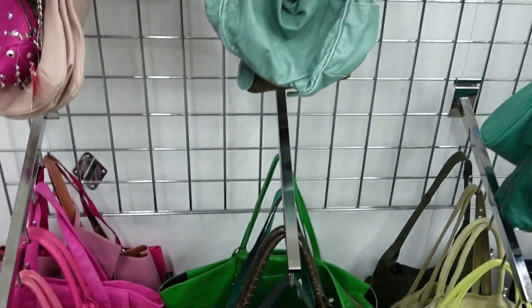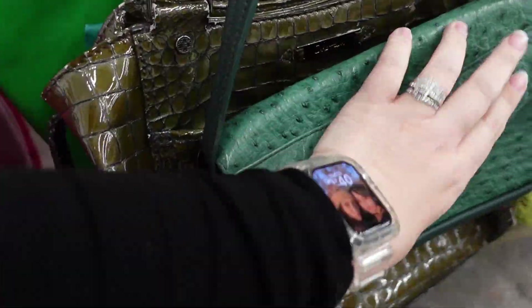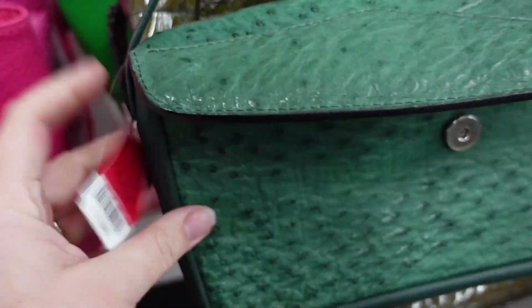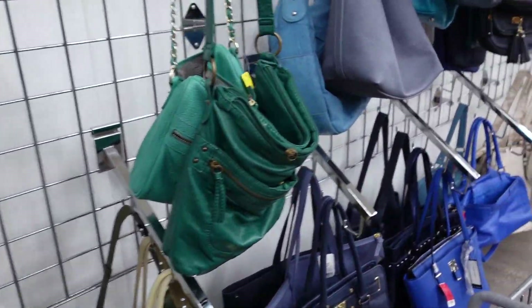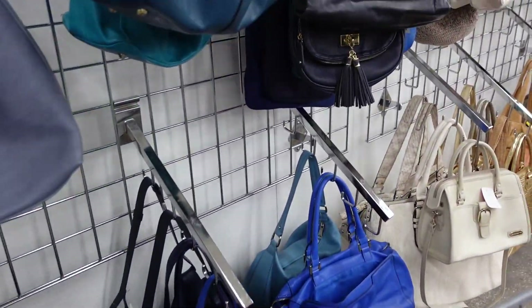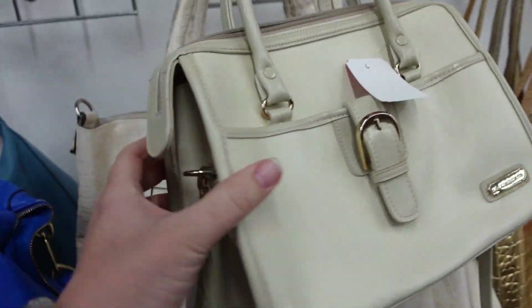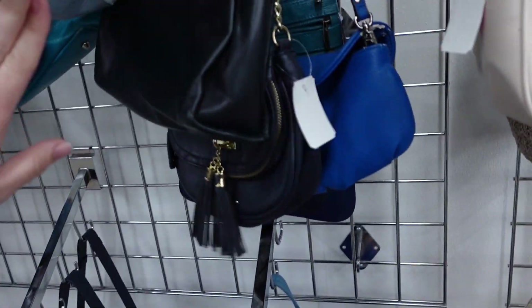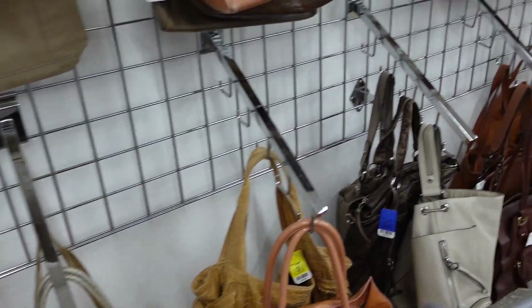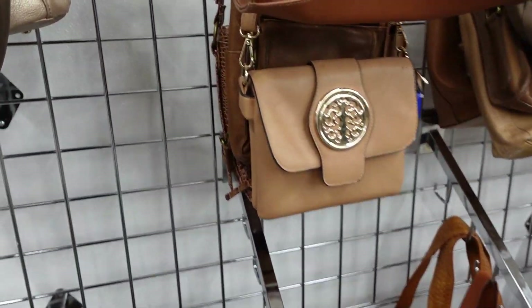I gotta get my bag. That looks like $14.99. It's cute, though. This is a vintage Liz Claiborne — if it was a different color, it's a cute shape. All the resellers are here. I see them all. You can spot us a mile away.